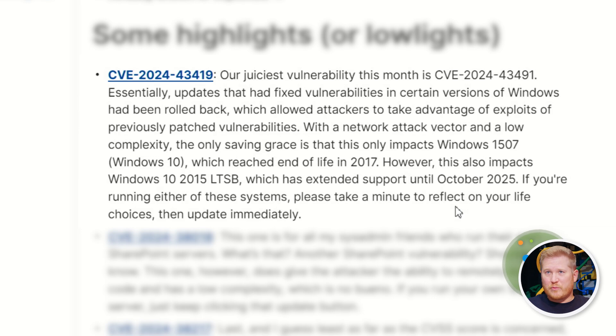The saving grace on this is that it only affects Windows 10 1507, which reached end of life in 2017. However, it also affects Windows 10 2015 LTSB, and there are quite a few people that still use that — especially in education where they don't always want to adopt new operating systems. The LTSB branch actually has extended support until 2025, so this does impact those people. This one's a bad one because these are old vulnerabilities that are now vulnerable again — the information is publicly known and available to exploit. If you are running those systems in your environment, this is what I would tackle first.